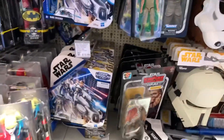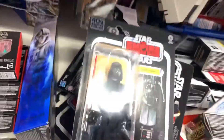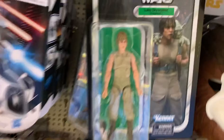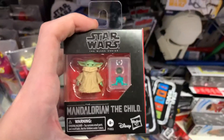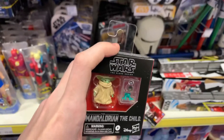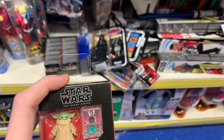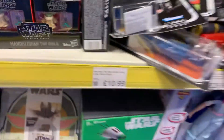Okay, right next door in their black series section — very small black series section — they do have one of the new Darth Vaders, and Luke Skywalker over there, that face sculpt looks a bit weird to me. But they do have the Mandalorian Baby Yoda, which looks really nice. It's £10, which is a bit steep for such a tiny thing. If I had the Mandalorian already I'd get it right away, but right now I'm not sure.